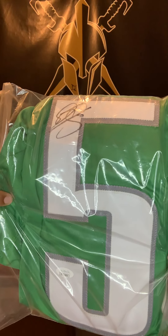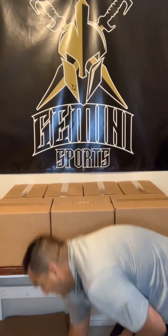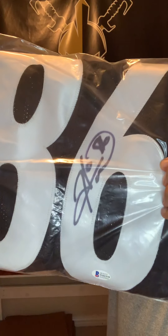In this upcoming NFL full-size series, where we do full-size authentic helmets and full-size amazing jerseys, jersey number one is going to be a throwback Donovan McNabb jersey. I'll leave it in the plastic for this preview and take it out whenever somebody wins it. Jersey number two that's going to be in this series — and you're only going to see these here on this channel, not on the Gemini Sports Facebook page — is a Hines Ward jersey with a big Beckett signature on it.